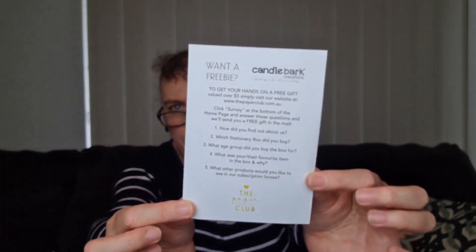In the bottom there's a little note: 'Want a freebie? To get your hands on a free gift valued over $5, visit our website and do the survey about your box.' So that's everything in there.